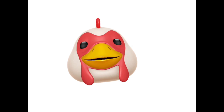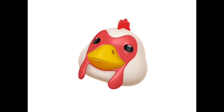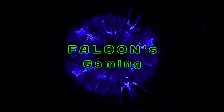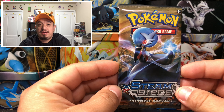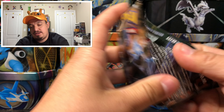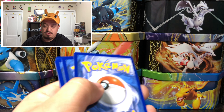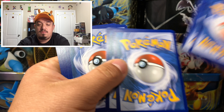What is up guys, welcome to today's Early Bird Special. Today we have a Steam Siege booster pack, so let's get this bad boy open and see what kind of pulls we can get. Early Bird Special, so hopefully you're watching this in the morning.